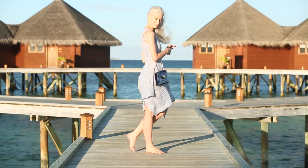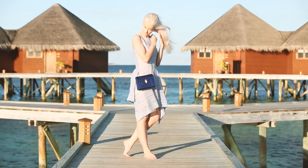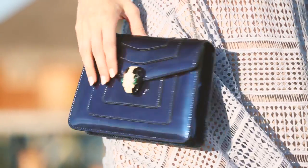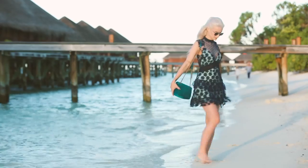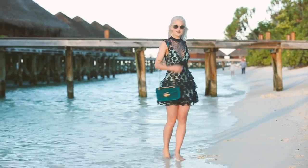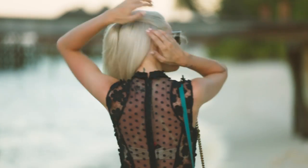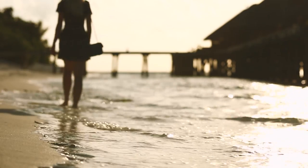We have two dress options: a Keepsake dress in a lavender blue shade with a handkerchief hem, lots of movement, and beautiful draping, paired with a Bulgari Serpenti Forever band to set off the blue tones. The second option is a Self-Portrait dress in turquoise and dark navy floral lace, with a Gucci velvet Marmont bag and Fendi sunglasses. My hair is tied into a half-up, half-down ponytail to keep it off my face.